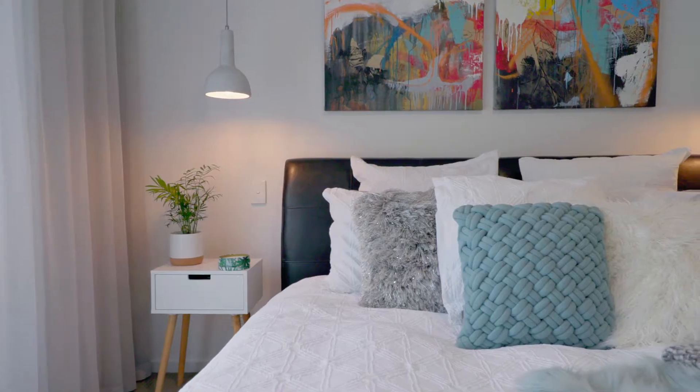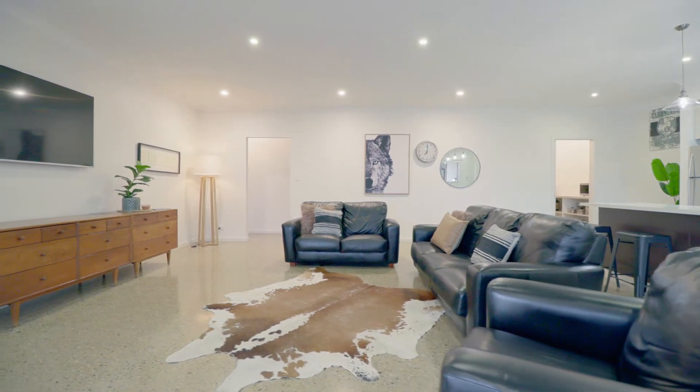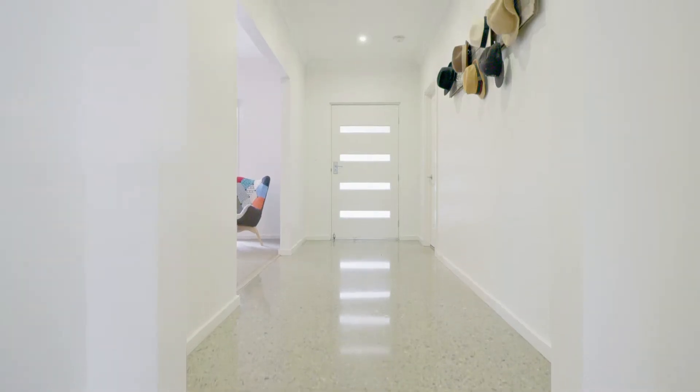This 2010 modern built home has all the bells and whistles, including a new lick of paint, new down lighting, and so many modern features.